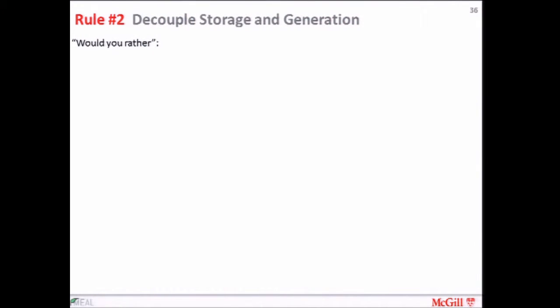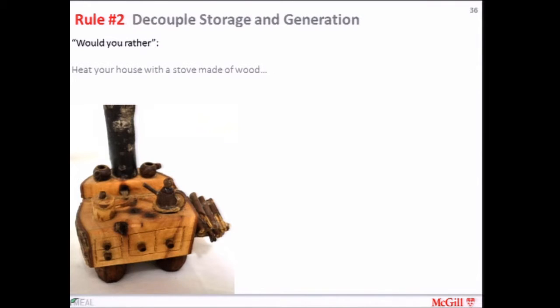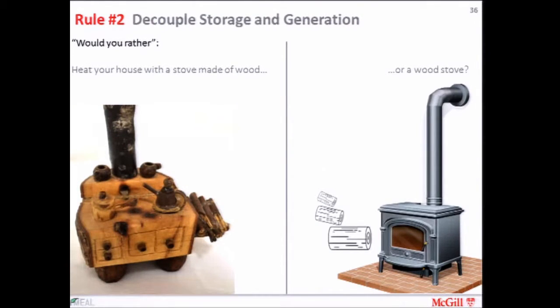Rule two — probably the main one — is to decouple storage and generation. The question is: would you rather heat your house with a stove made of wood, or a wood stove? You would not heat your house with a stove made of wood — you would do that one time and the stove would be gone. On the right, you have a massive pile of wood that can be replenished and depleted at will, and the wood stove survives. You've decoupled your heat generation and your heat storage.